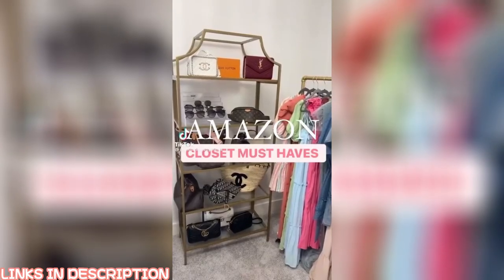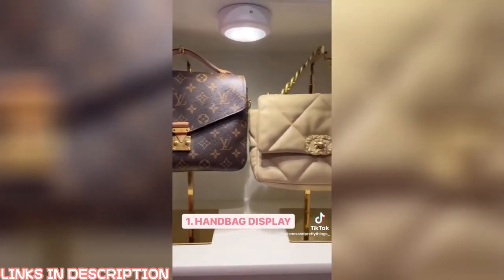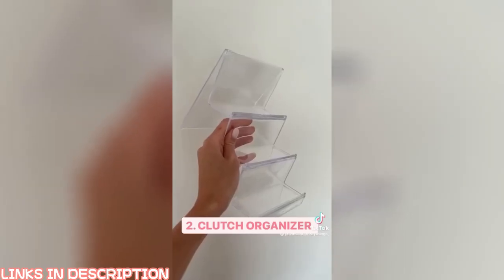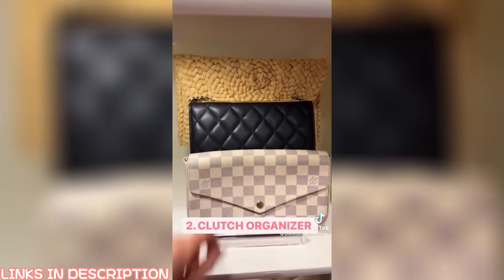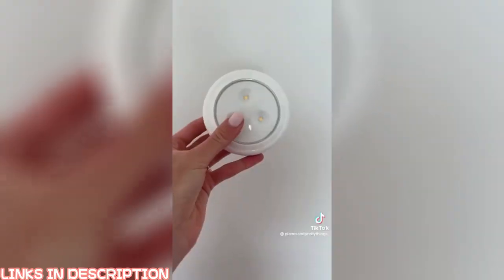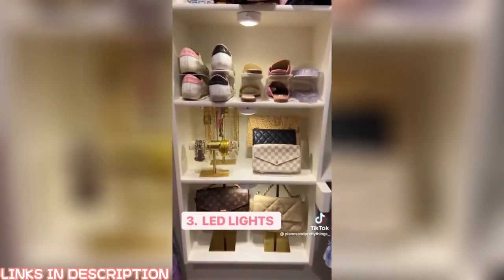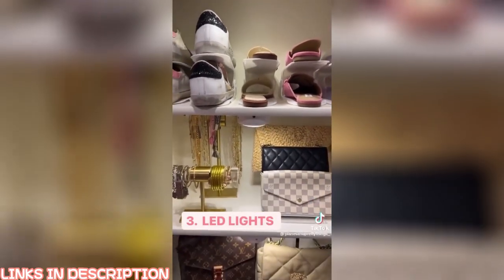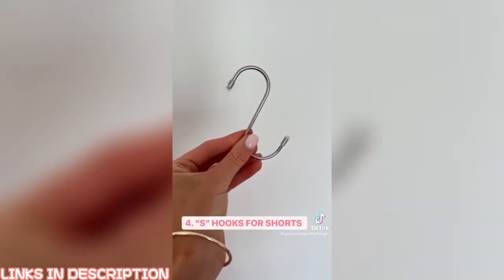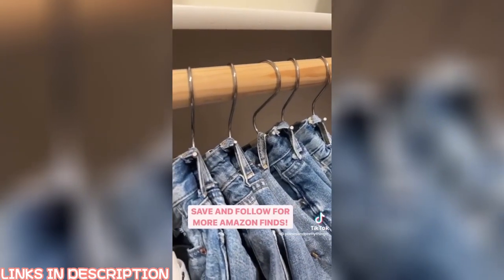Amazon closet must-haves: keep your handbags on display with this beautiful gold hanger — it comes in a set of two and you can adjust the height. Next, this acrylic organizer is great for storing clutches or wallets. I also got LED lights with a remote control to add an elevated look to my closet. These hooks to hang up shorts save so much room. Link in bio to shop.